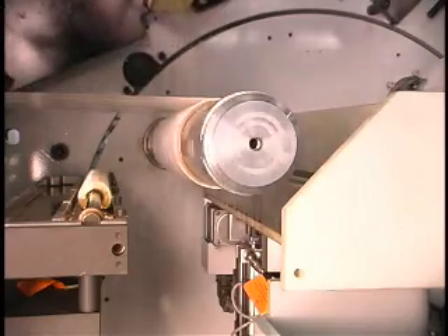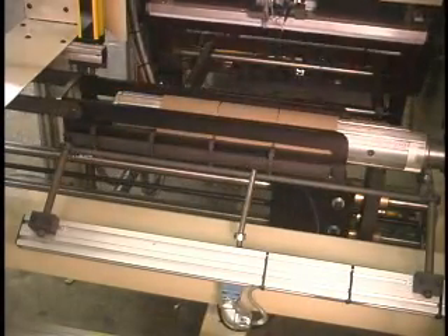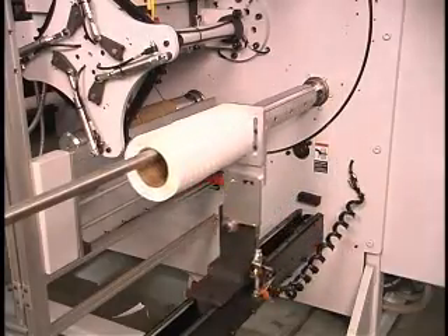In tag and label production and narrow web printing operations, the rewinder you choose will have a direct impact not only on the quality of your product, but on your line's profitability as well.